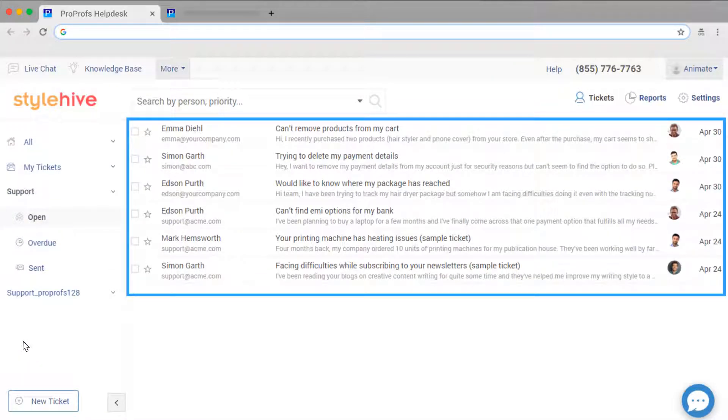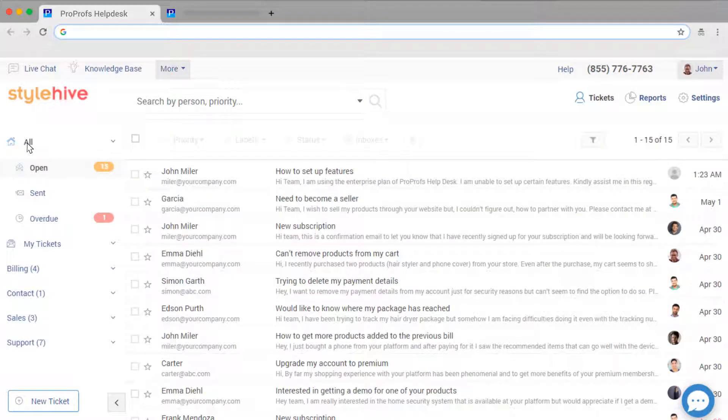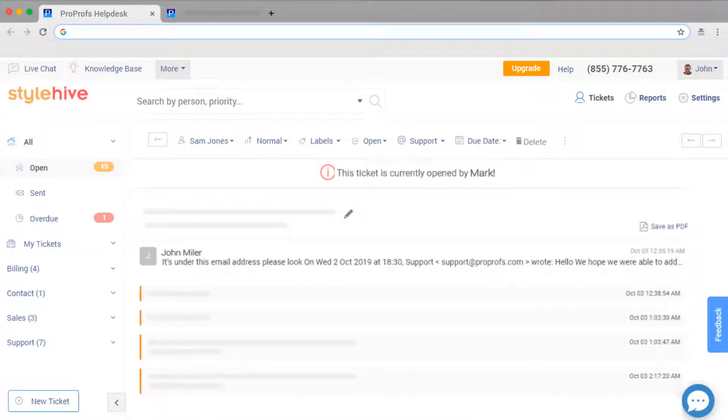All your operators can view and access support tickets from the shared inbox simultaneously. For example, when a ticket is open and is currently being worked upon by an operator, others see this message. This way, you don't have to worry about duplicate responses to a customer.